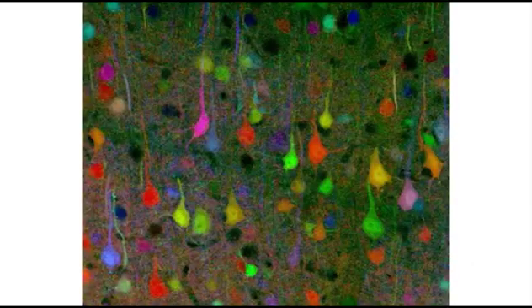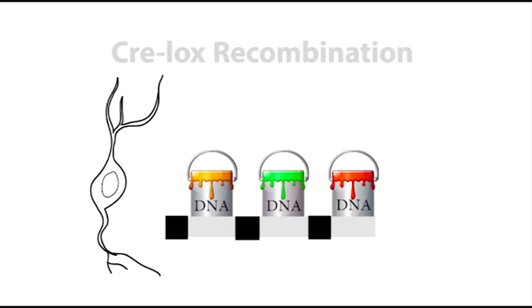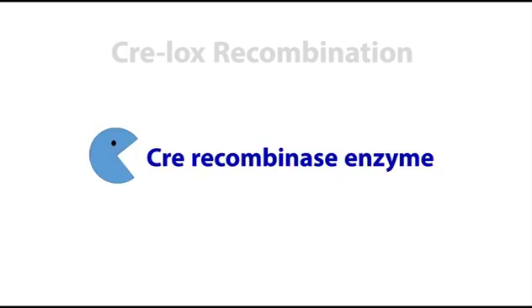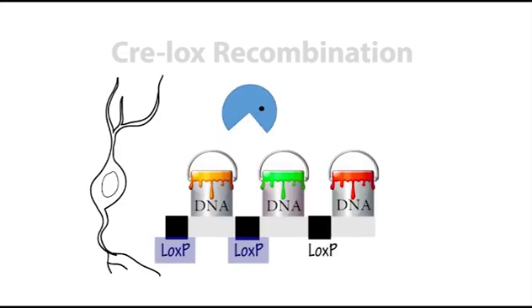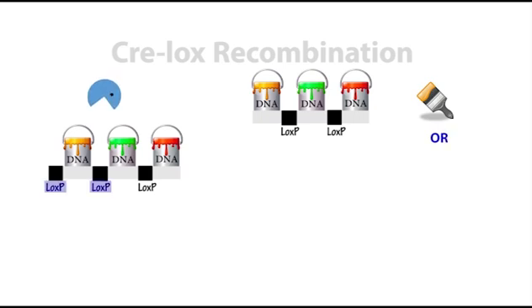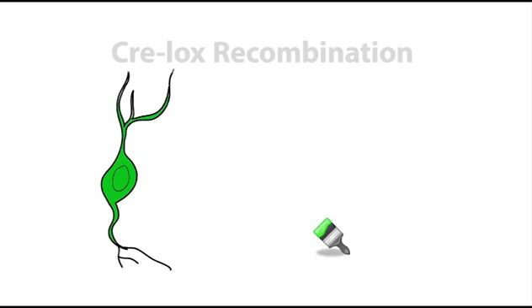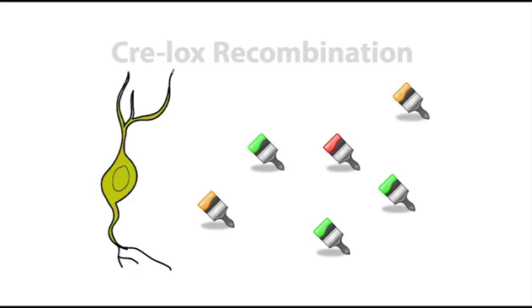A brainbow is made possible by what's called Cre-Lox recombination. We give neurons the genetic equivalent of a paint pot set. Each pot contains the DNA recipe for a different color of fluorescent protein. This paint pot set has cutting sites between each pot of paint called LOX-P sites. A protein called Cre will randomly choose a pair of LOX-P sites to cut and will remove whatever paint pots are to the left of the cut. The neuron will only read the DNA recipe of the very next paint pot in what remains of the set. So through the action of Cre, each paint set will produce only one randomly determined fluorescent protein color. When we give each neuron many paint pot sets that each contribute a randomly determined color, every neuron will end up creating its own unique mixed color from the random ratios of their original fluorescent protein paints.